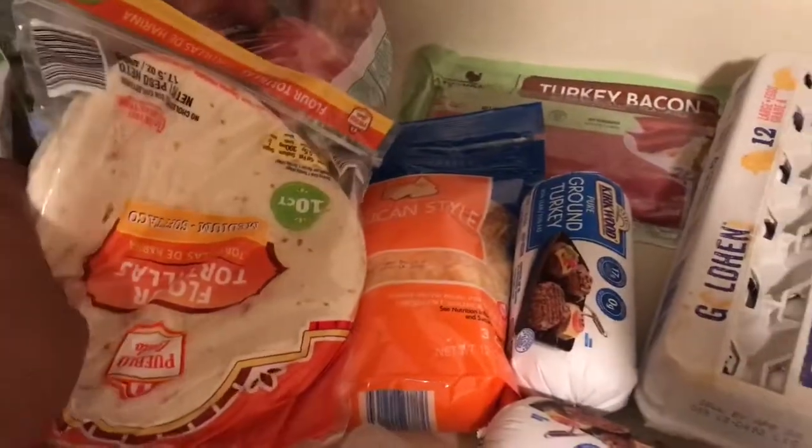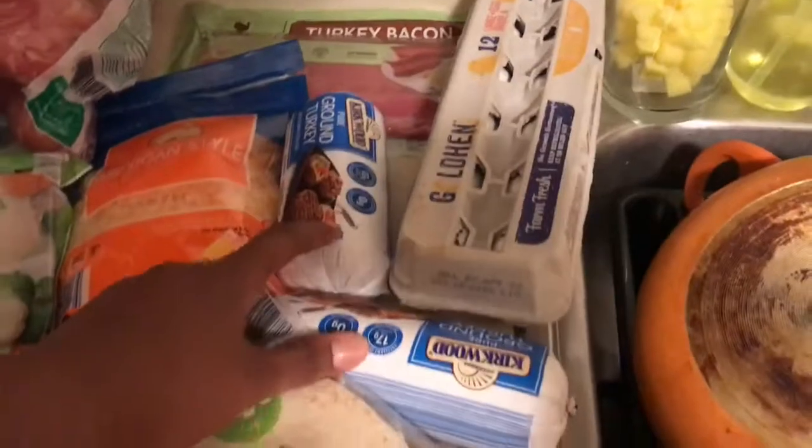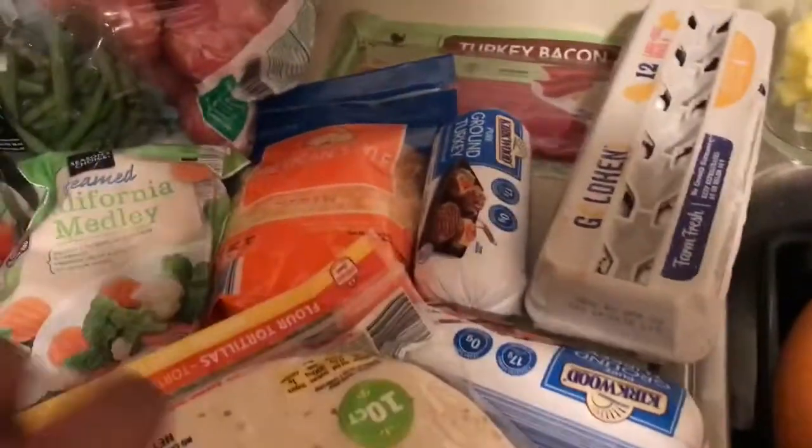I got some bread, potatoes, and underneath that is turkey bacon and Mexican cheese — I love using this for making simple quesadillas, it's delicious. I also got some more ground turkey; these are just going to go in the freezer and I'll probably use the other one soon. And some eggs — I love eggs.